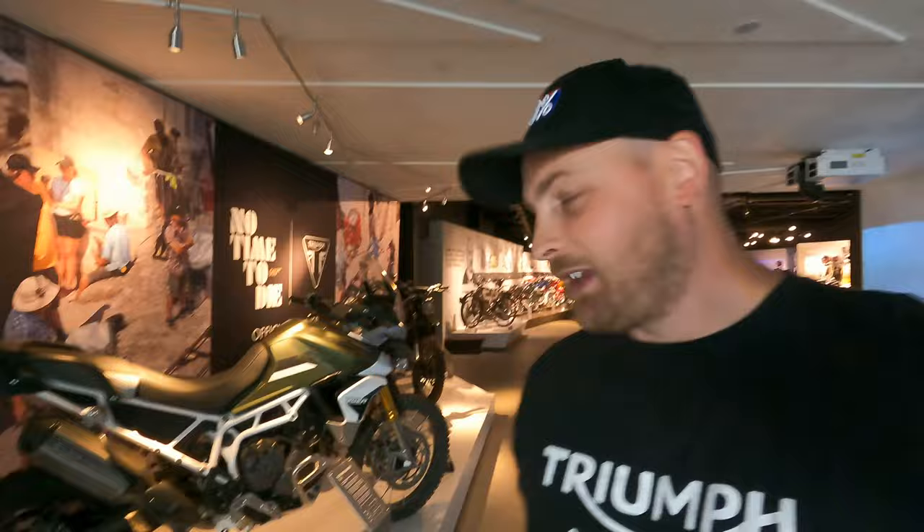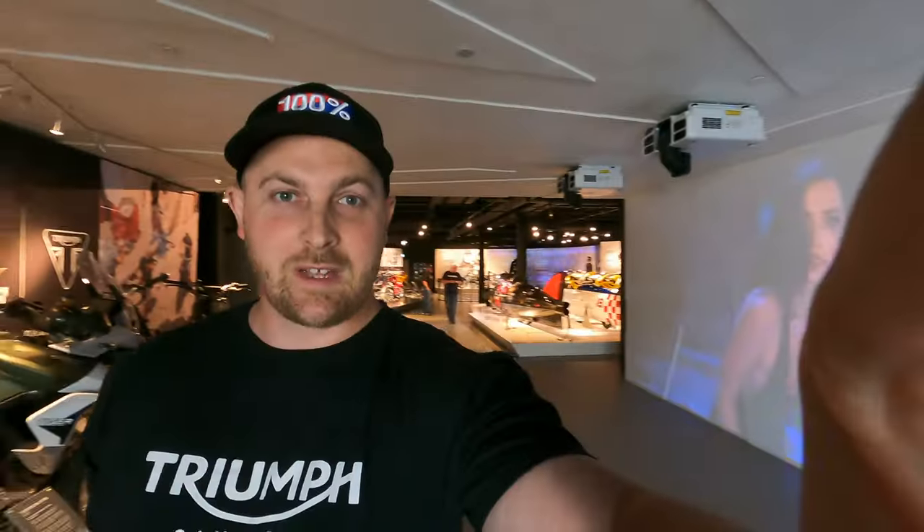So already we just came into the exhibit and we found three bikes that were used on the James Bond No Time To Die movie. They're pretty cool — they're all still there and they've got a little montage of where they were used back here. So let's go check out the rest of it.